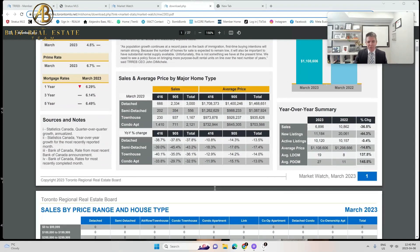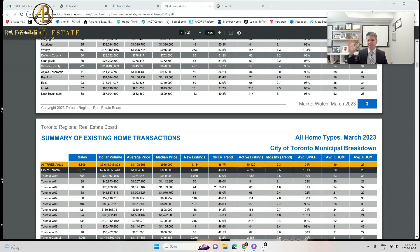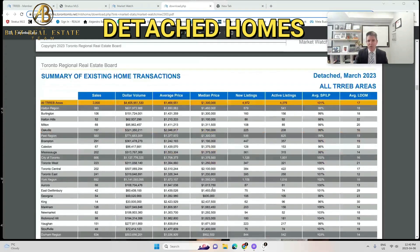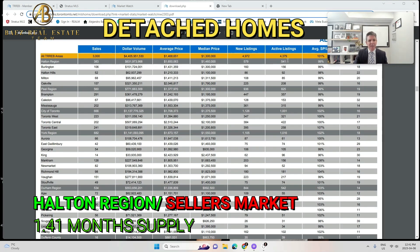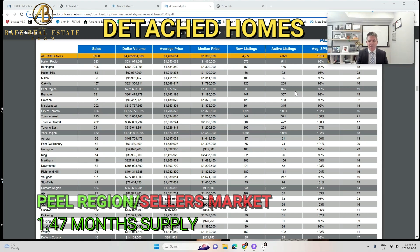I'm going to start with the detached segment and go through each region. For Halton region, there were 541 active listings and 383 sold. 541 divided by 383 gives 1.41 months supply — that's a seller's market. Peel region had 825 active listings divided by 560 sales, giving 1.47 months supply — also a seller's market.